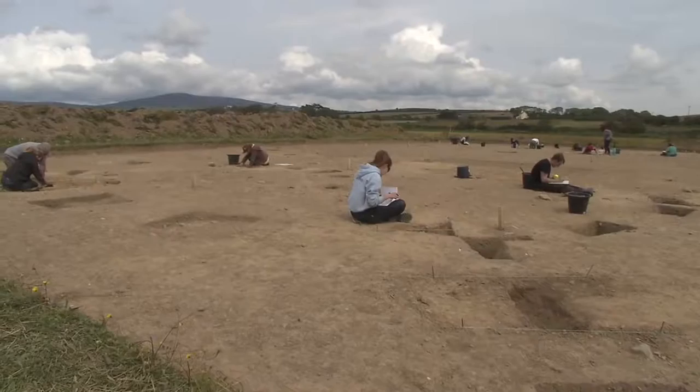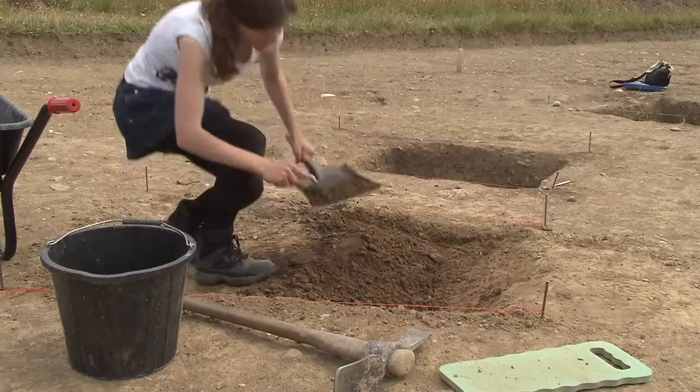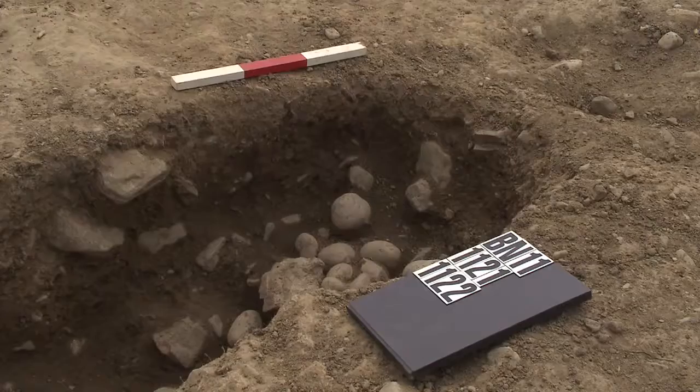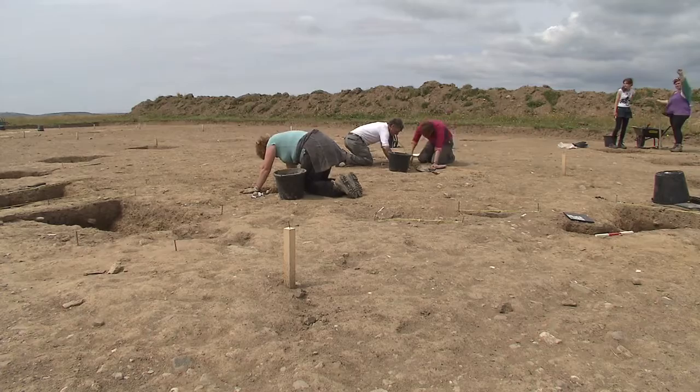The excavation techniques we apply are fairly standard ones for archaeology in Britain. We remove the disturbed topsoil by machine and then clean off very carefully with trowels to reveal the different textures and colours of the soil. Where the soil contains human deposits, we excavate those carefully away and take samples from them. Troweling and sometimes brushing are important techniques to allow us to find the features, excavate them, and work out how the buildings were put together.